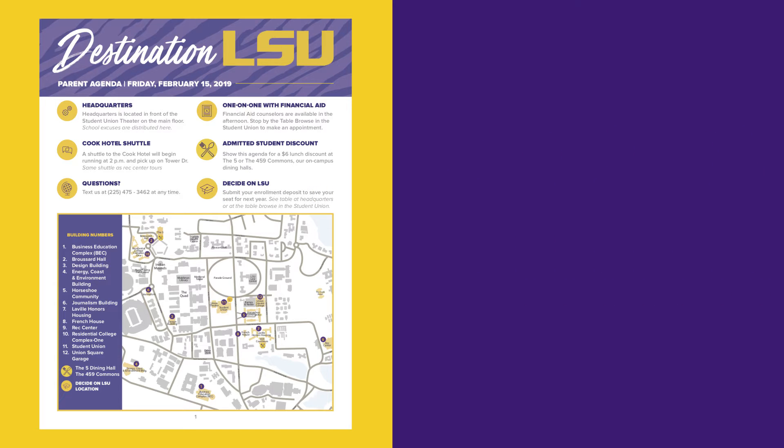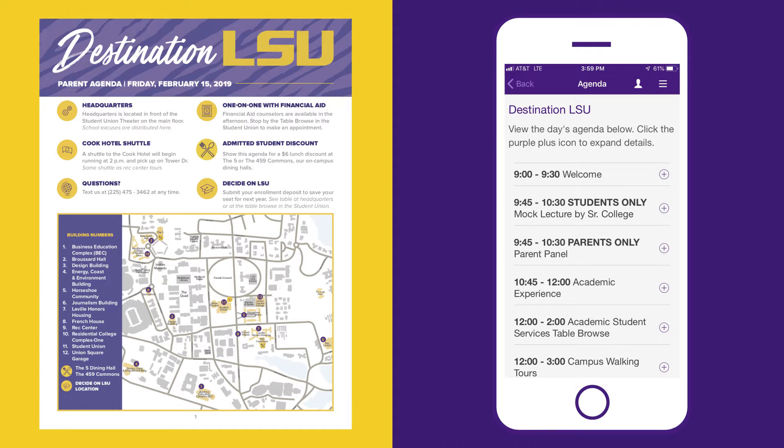Need help planning your afternoon? Click the agenda tab in the LSU mobile app for times, locations, and more information.